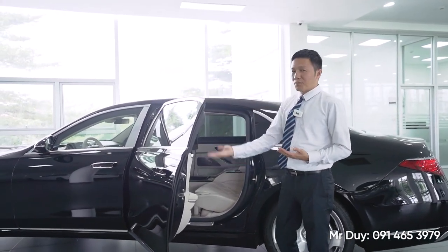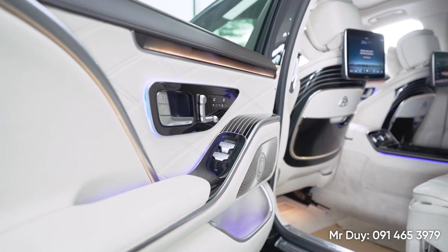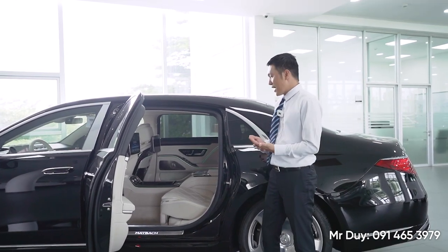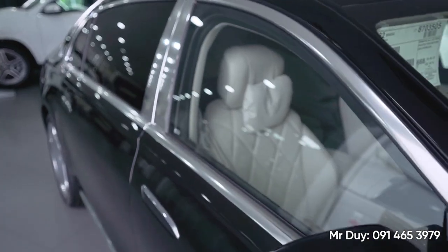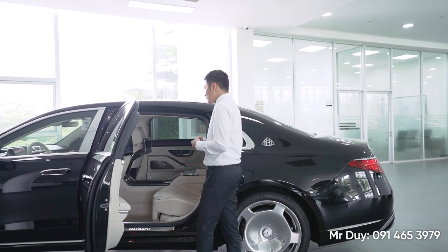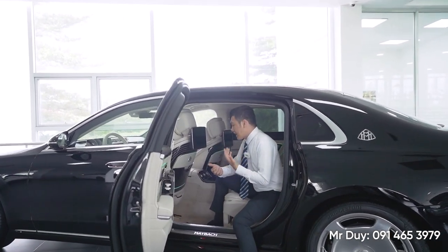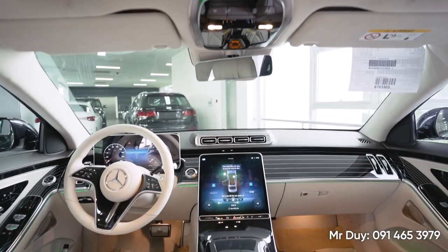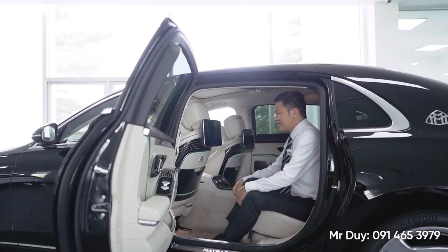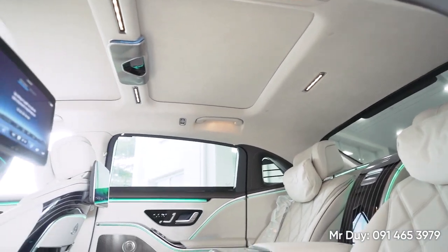Đặc biệt là cửa xe của Maybach - đây là một cái cửa vuông. Nhưng khi mà các anh chị hoặc ông bà của chúng ta bước vào trong chiếc xe này thì nó rất là dễ, rất là thoải mái. Chỉ cần bước nhẹ vào một cái thôi, không cần phải khom người hay là ưỡng người gì hết. Cho nên nếu mà ông bà chúng ta lớn tuổi, đi lại khó khăn, thì cái việc ngồi lên trên chiếc xe này sẽ rất là dễ dàng. Chiếc Maybach với chiều dài lên đến 5m30 nên khoang sau rất là rộng rãi, thoải mái.